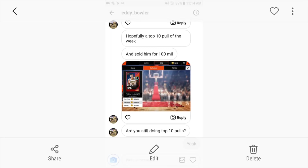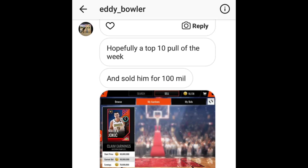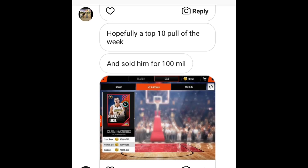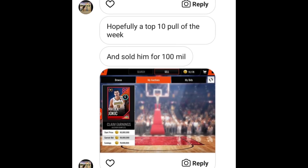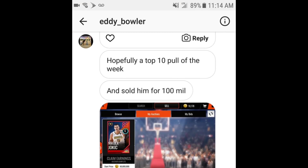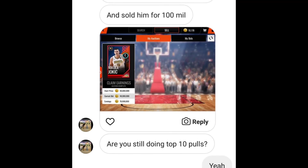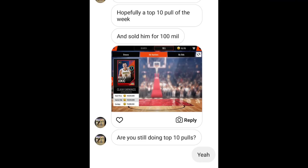Right here we got a Nikola Jokic pull. He ended up pulling an 89 Nikola Jokic. I pulled this Jokic before during my legend chance pack opening — I ended up selling Jokic at the time for 55 mil. But over time Jokic became extinct. Shout out to Eddie underscore Bowler for sending me this screenshot — he ended up pulling the 89 Nikola Jokic, and it sold for 99 million coins as you guys can see. December 21st was a really great day for pulls.